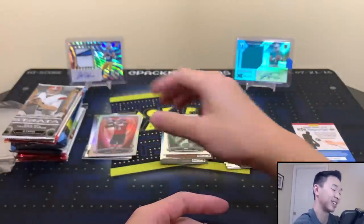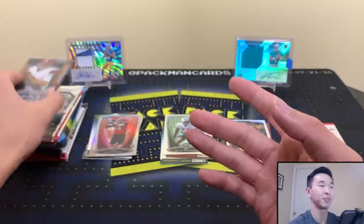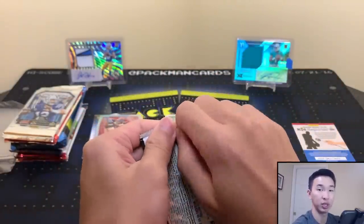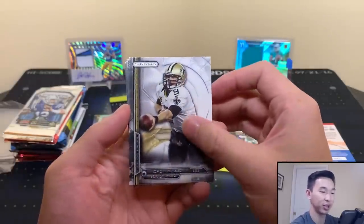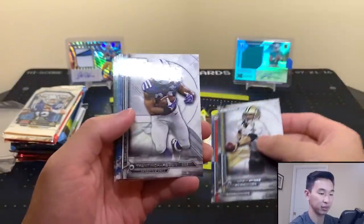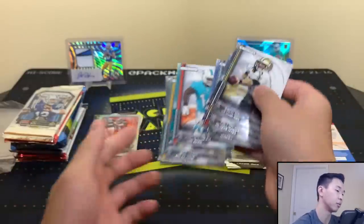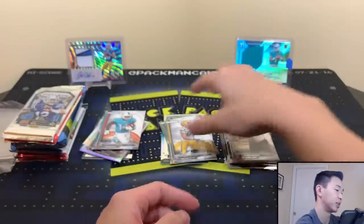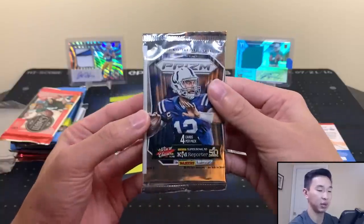Mike Evans refractor rookie — high-end, I like it! Really happy with that, that's a nice one I don't have. Those 14-15 products definitely mean a lot more to me because that's when I started collecting football. Drew Brees, got a Brady, Trent Richardson, Jarvis Landry — another good rookie. Jeff Janis and Jason Marl. Take that Jarvis Landry — y'all sleep on top of those after I put them down. Let's keep going — Prism time.